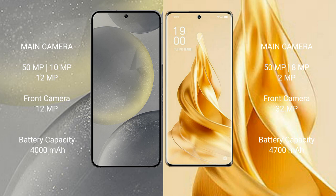The Samsung Galaxy S24 has a 4000mAh battery with 25W fast charging support. The OPPO Reno 9 Pro Plus has a 4700mAh battery with 80W fast charging support.